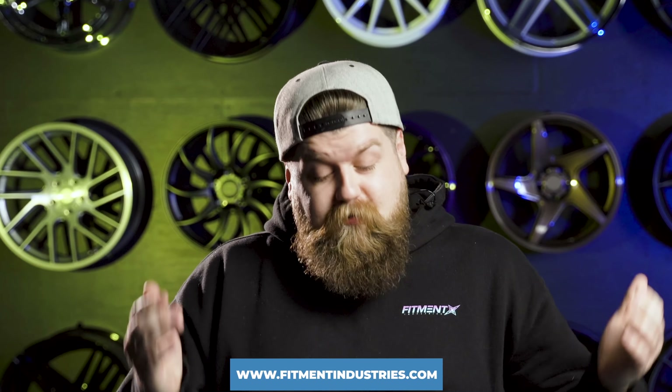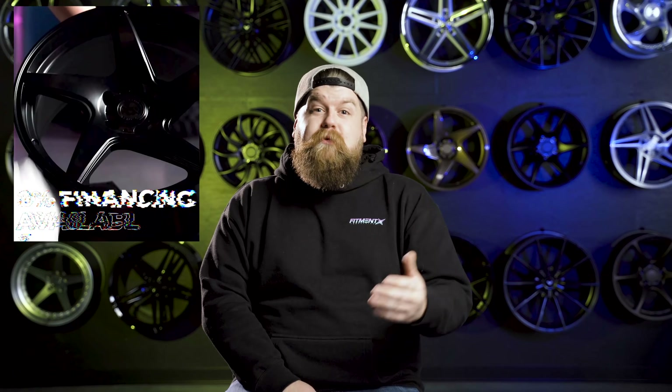Before we jump right in, we got to hit you with the plug. If you're enjoying the content, subscribe — our team works very hard to bring you daily content. Give the video a thumbs up; it helps us get in front of more car enthusiasts just like yourself. And if you ever need anything wheel, tire, or suspension related, come see us over at fitmentindustries.com. We have over a million different wheel and tire packages, plus accessories and merch. You can build now and pay later with as low as 0% financing from Affirm. And if you like oddball cars and want to see some behind-the-scenes action, give me a follow on Instagram at seanb.fi.